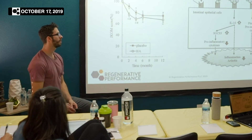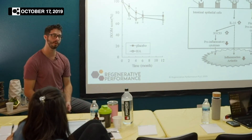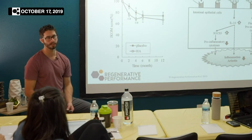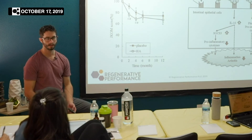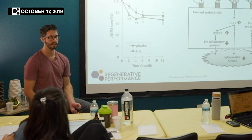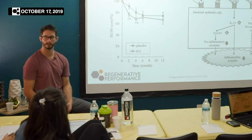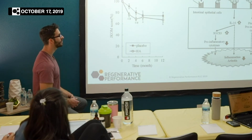I tend to gravitate more towards patented ingredients, especially when looking at research, because you could be comparing apples to oranges with different herbs. Plants grow differently in different climates, and there are different bioactive molecules based on soil quality, water, and temperature.